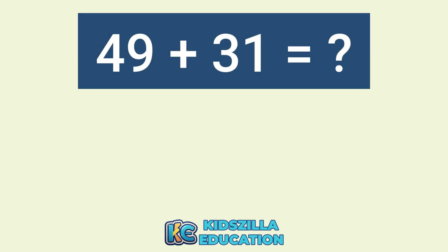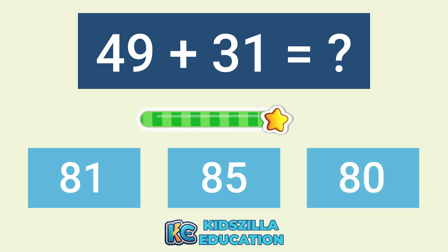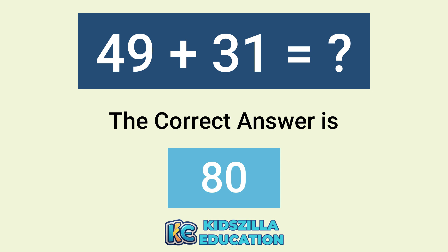What is the addition of 49 plus 31? The options are 81, 85, or 80. The correct answer is 80.